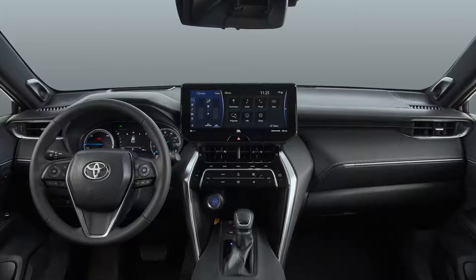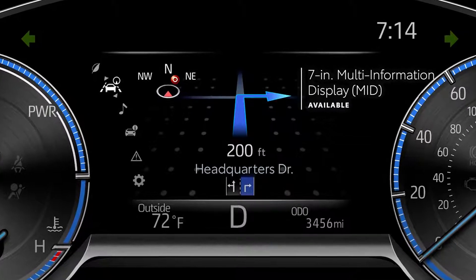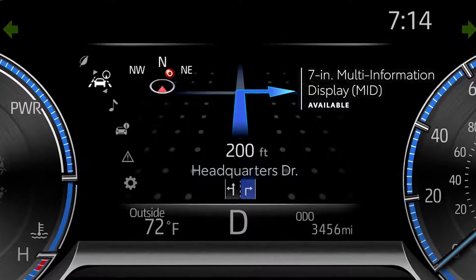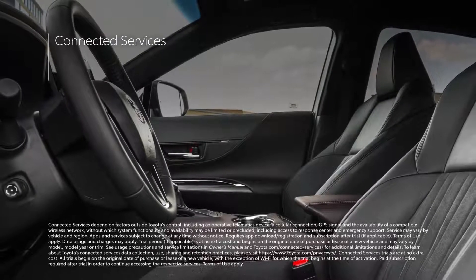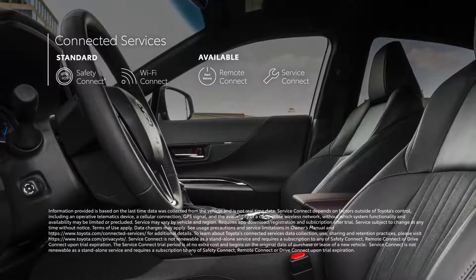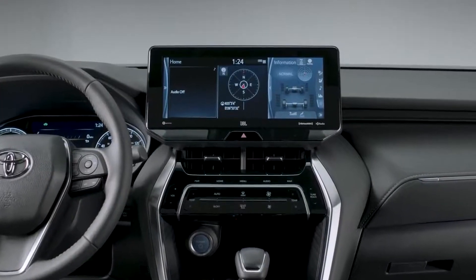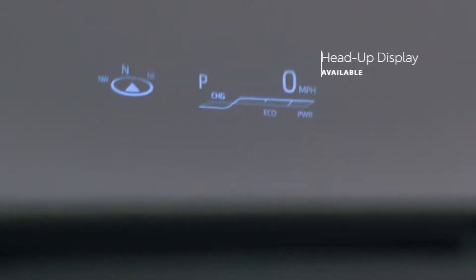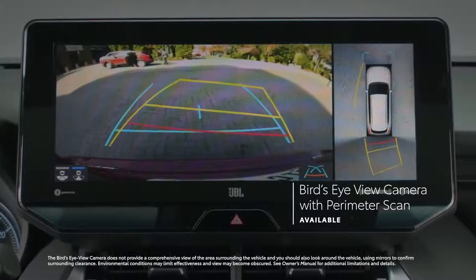The available audio multimedia display isn't the only large-screen option, though. There's also an available 7-inch multi-information display that helps ensure all key driving information is easy to see and understand. Venza also comes standard with trials to Toyota's connected services, including Safety Connect, Wi-Fi Connect, Remote Connect, and Service Connect, which provides maintenance reminders to both dealer and driver. Technology can also be seen in Venza's standard convenience features, like its four USB charge ports, as well as available features like a head-up display, digital rear-view mirror, and bird's-eye-view camera with perimeter scan.